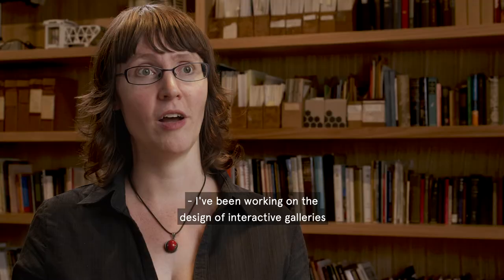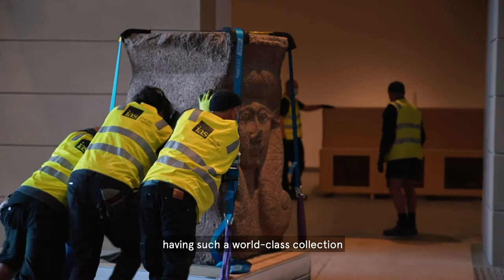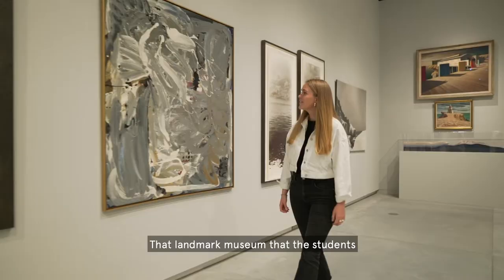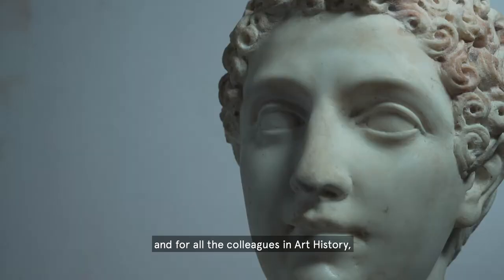I've been working on the design of interactive galleries and museum technologies for more than 10 years. The main opportunity is actually having such a world-class collection in such an accessible place — that landmark museum that the students can access anytime they want. I think for myself and for all the colleagues in art history this museum will be completely transformational.